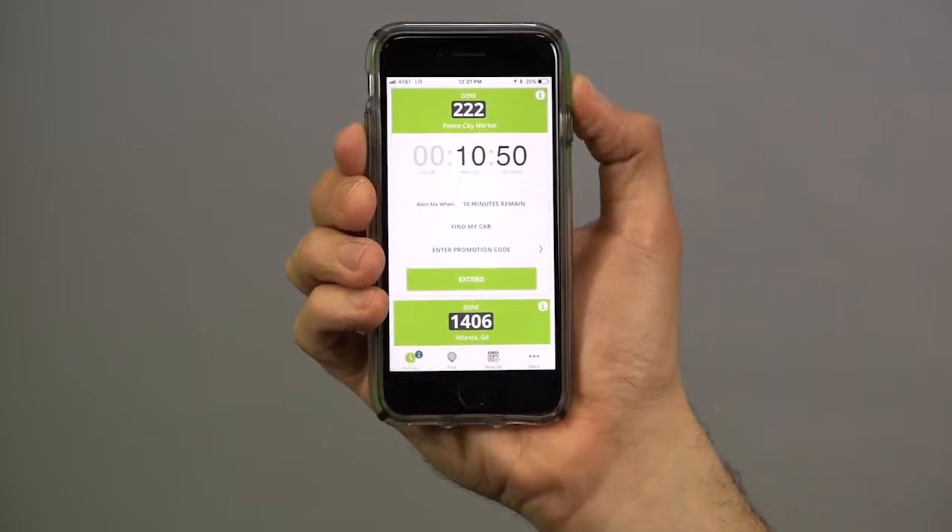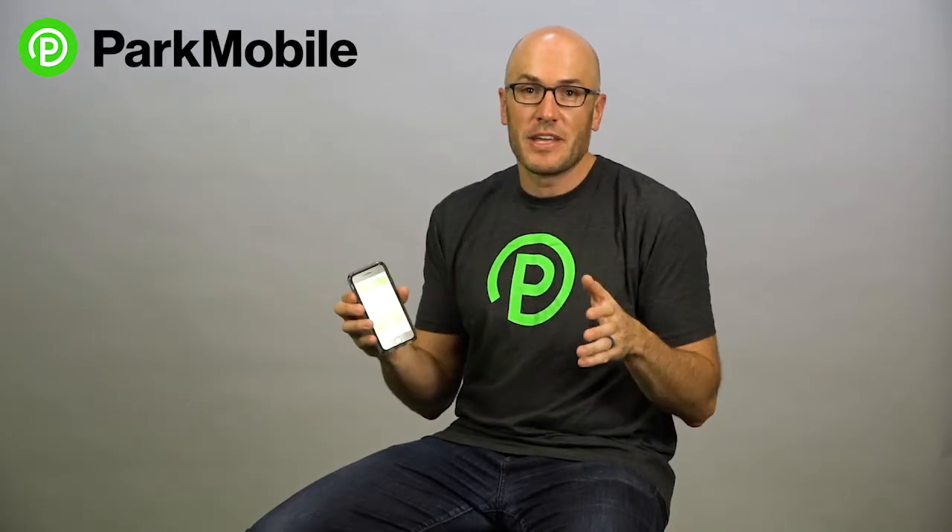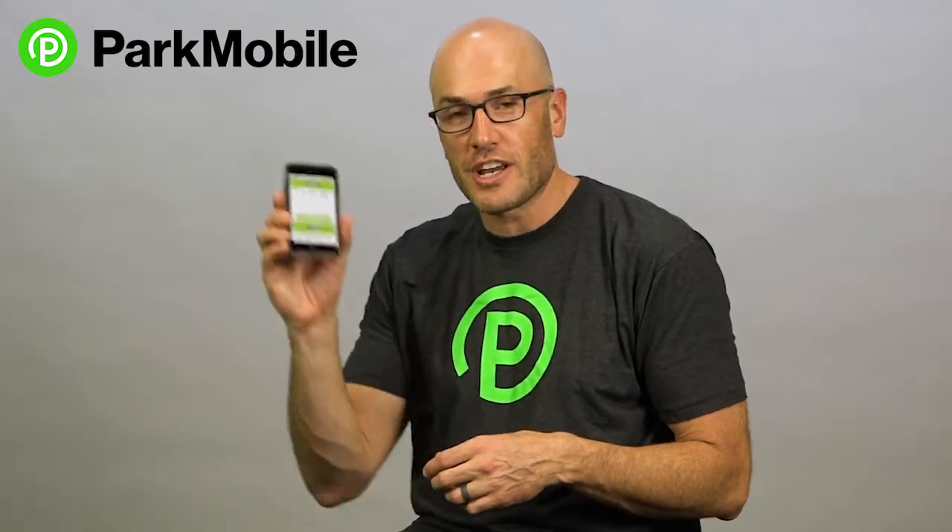So it's a very easy way to just stay up to date on your parking session, so you're not going to let the meter expire and you're not going to get a ticket. Just another way we're making parking a little bit smarter for you. So check out the alerts in the ParkMobile app.